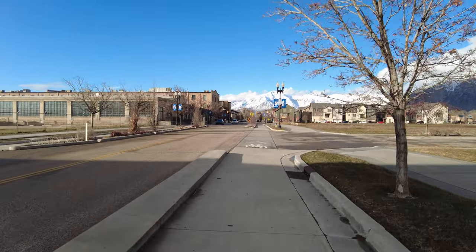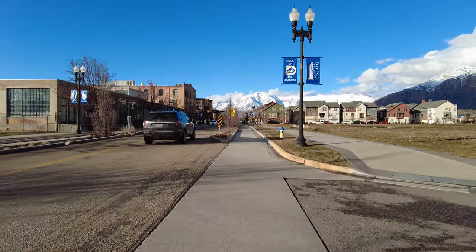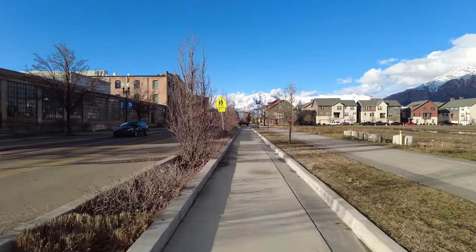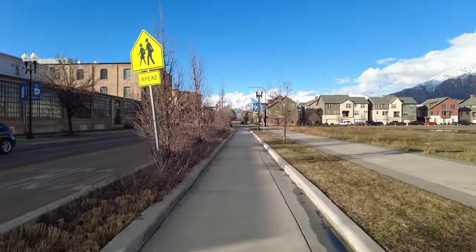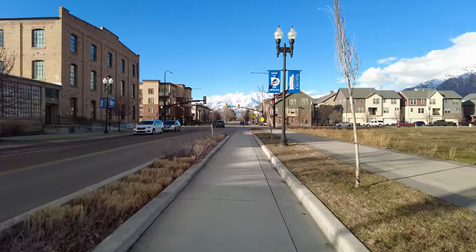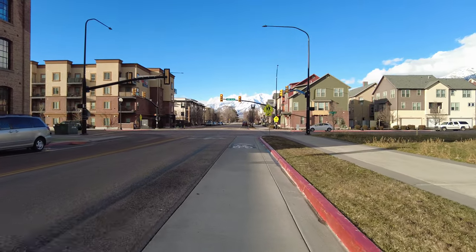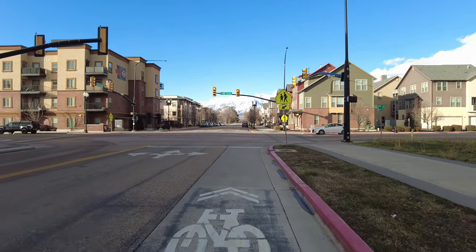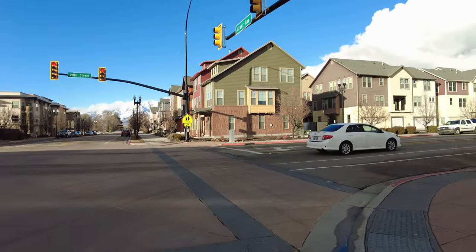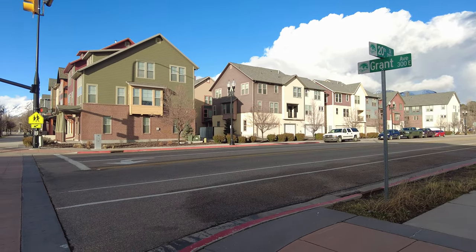I've done a lot of Ogden-related videos with bicycles — probably about three in the past — and I believe they've all been during summertime. So this is the first time I can recall doing it in winter, which gives a different perspective. The protected bike lane on Grant does kind of end at 20th Street, so I'm going to dip up onto the sidewalk, but it does go toward 25th Street if you're headed the other way.